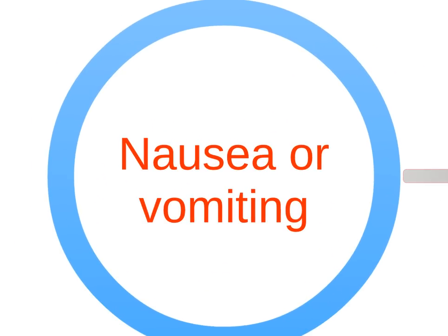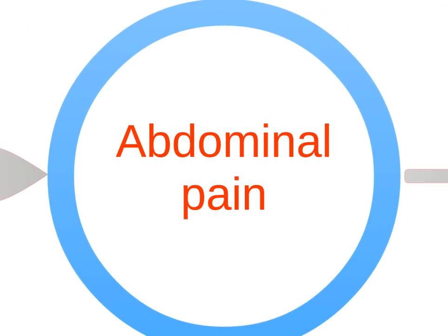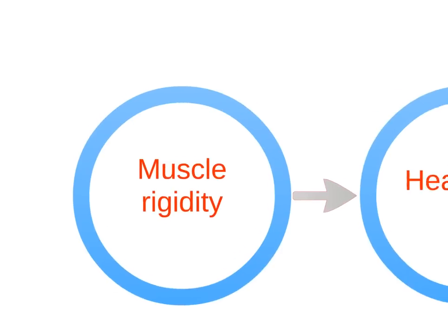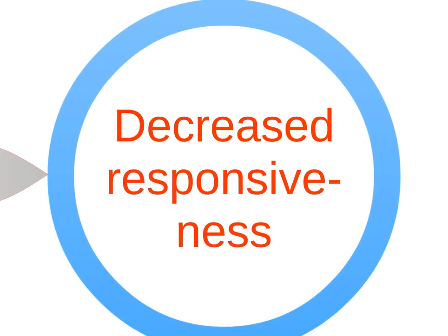Signs and symptoms of a severe reaction include nausea, vomiting, severe pain at the site, abdominal pain, difficulty breathing, muscle rigidity, headache, and decreased responsiveness.